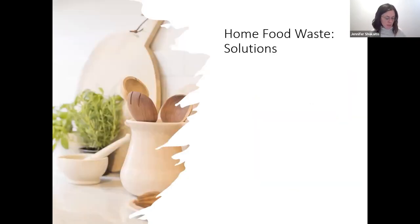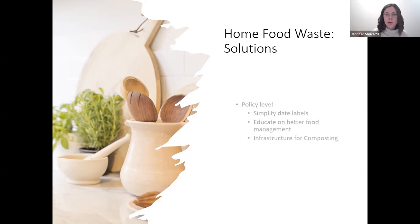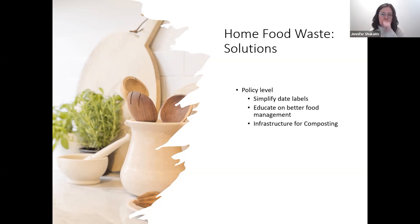Looking at solutions, keeping in mind the food waste reduction goal of 50% by 2030, solutions really need to take place on two main fronts: a macro policy level and a micro individual level. Policy level solutions are not within our individual control, but worth mentioning to raise awareness of factors influencing our behavior. Here are some things that could be done at a policy level.